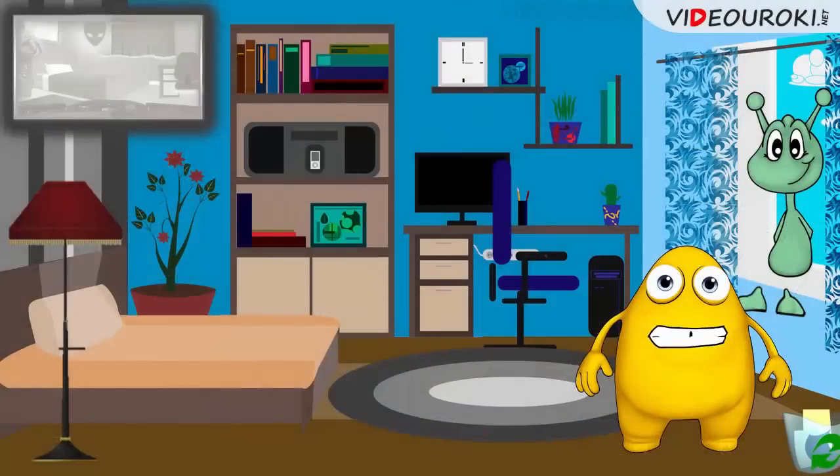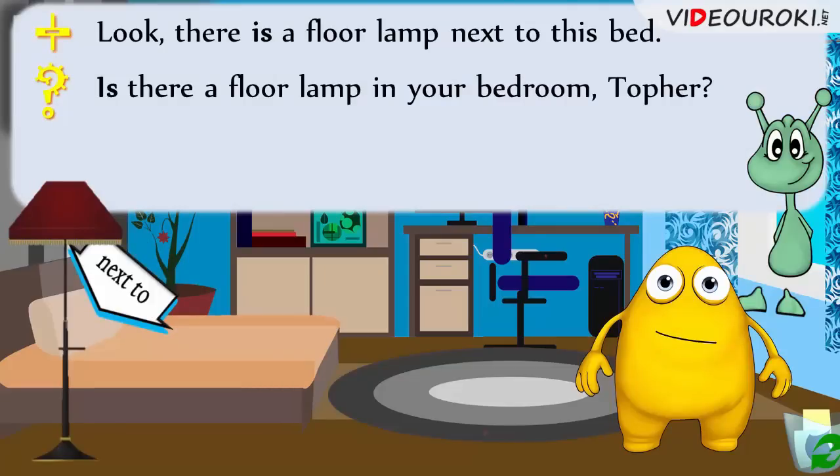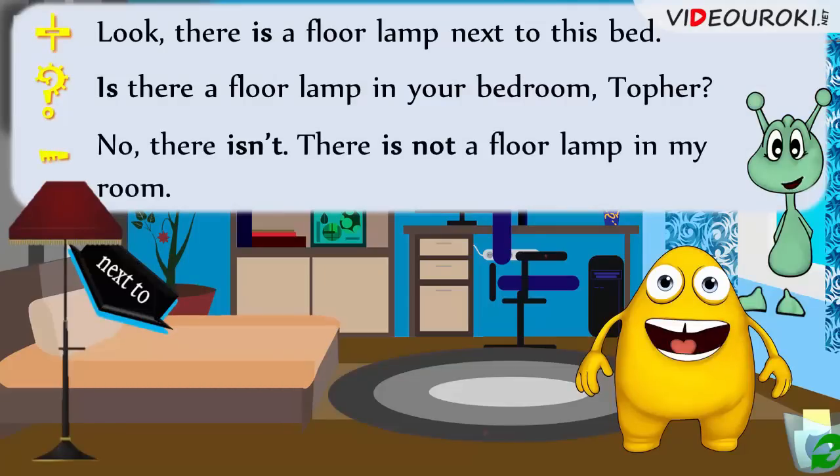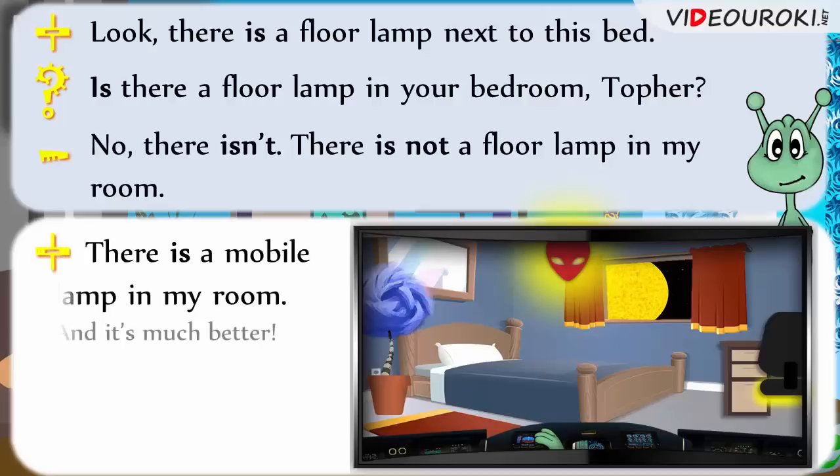Look! There is a floor lamp next to this bed. And is there a floor lamp in your bedroom, Topher? No, there isn't. There is not a floor lamp in my room. There is a mobile lamp in my room. And it's much better.